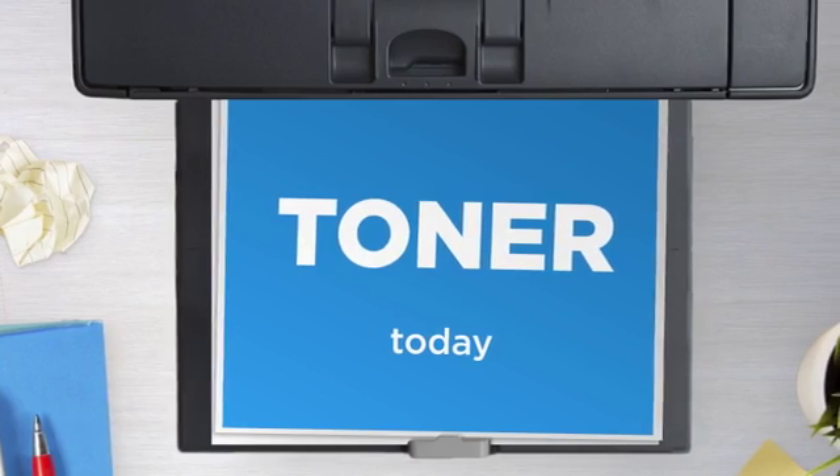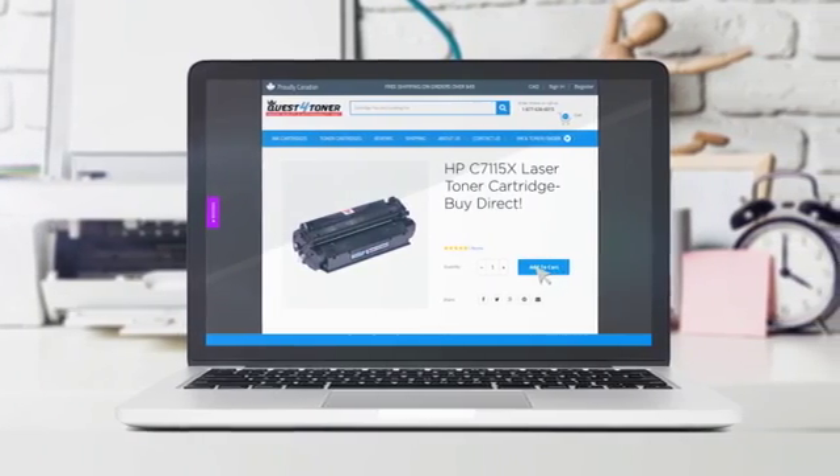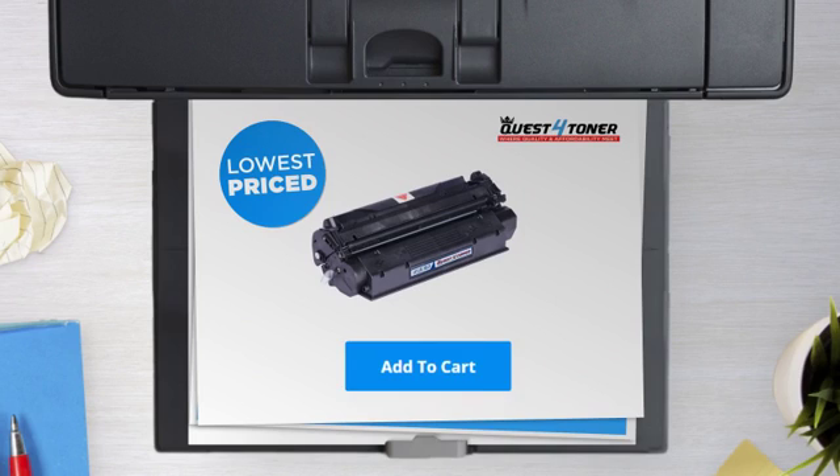Get this toner cartridge today at less than $30. Not sure which cartridge to choose? Just ask one of our knowledgeable print specialists. So what are you waiting for? Buy the lowest priced printer cartridges at Canada's number one online superstore.